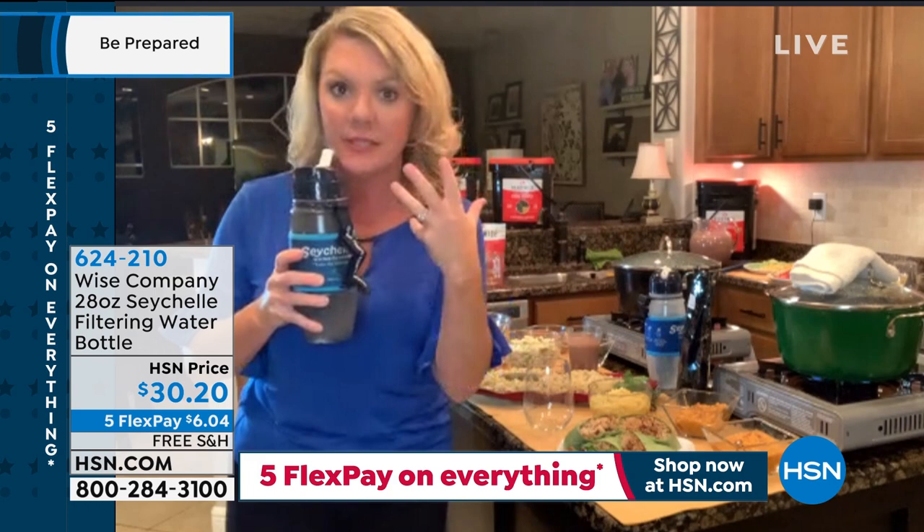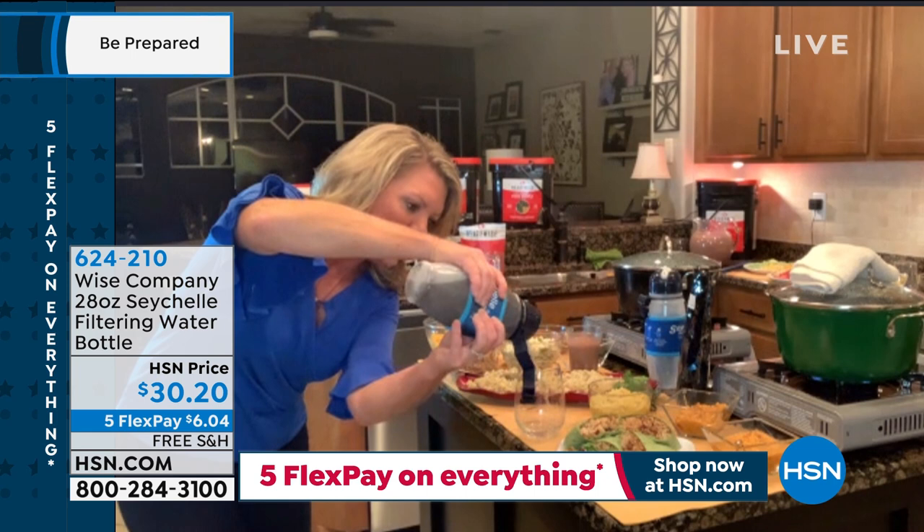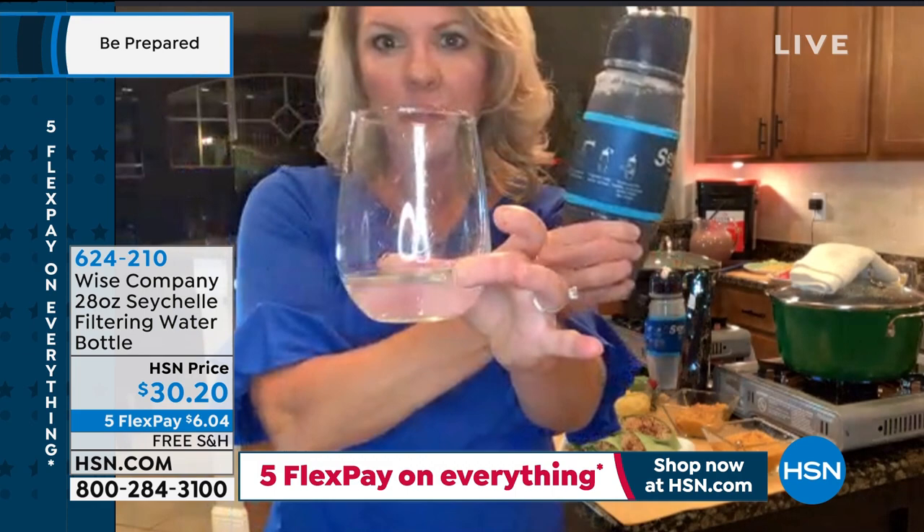I'm going to squirt this — watch. Here's my muddy water, and here is my drinking water — crystal clear. And I'm not messing around. I will happily drink it. Is that not amazing? An unbelievable product — worth every single penny.